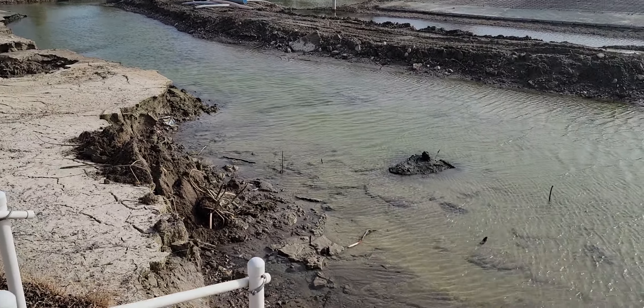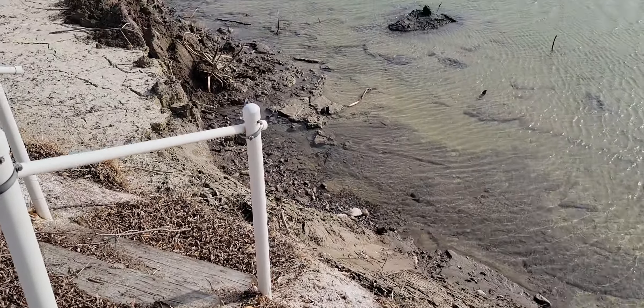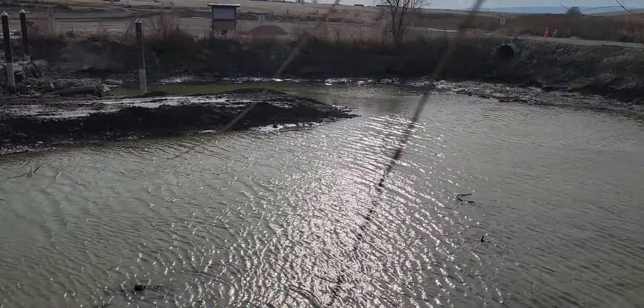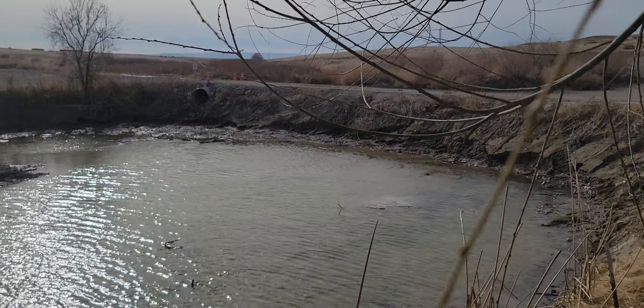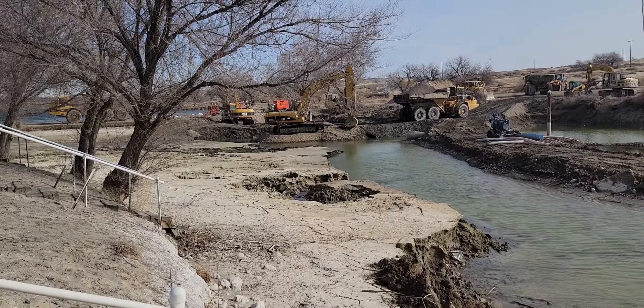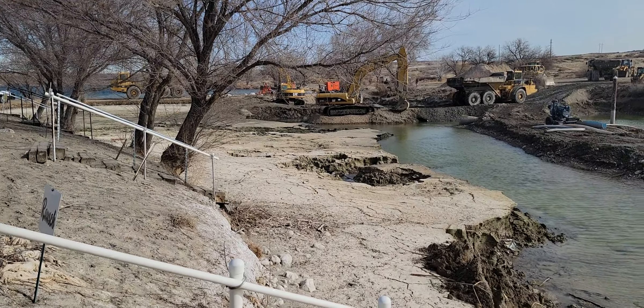You can see how deep they've already dug down right here — it's substantially deeper than it used to be. That will be great for next boating season because this area was getting silted in pretty badly. I'm really excited to see this happening.